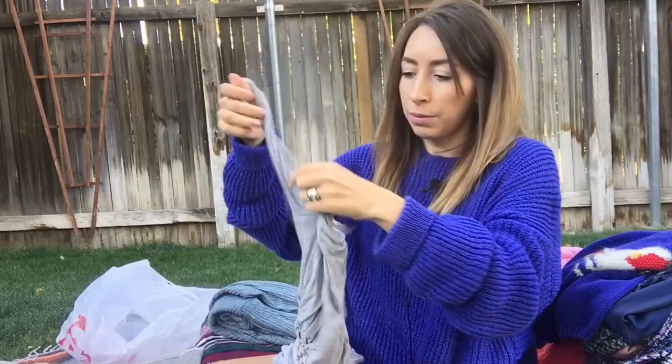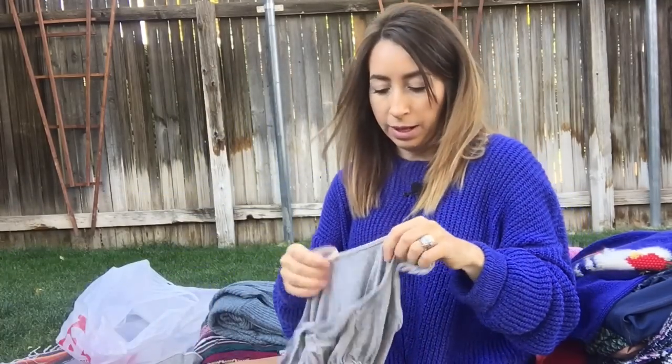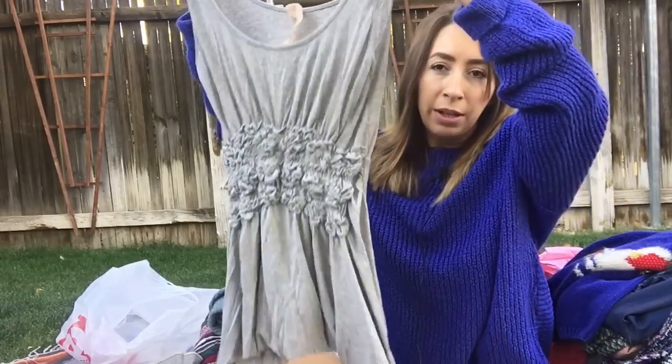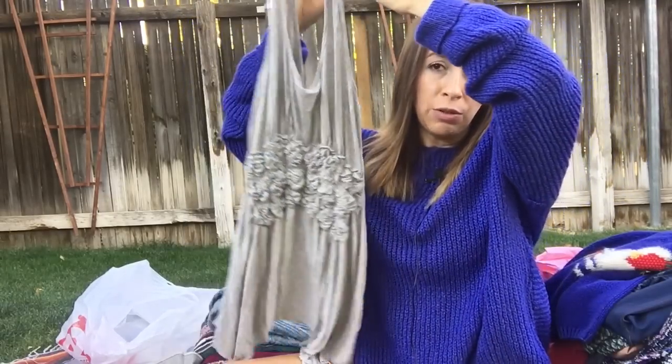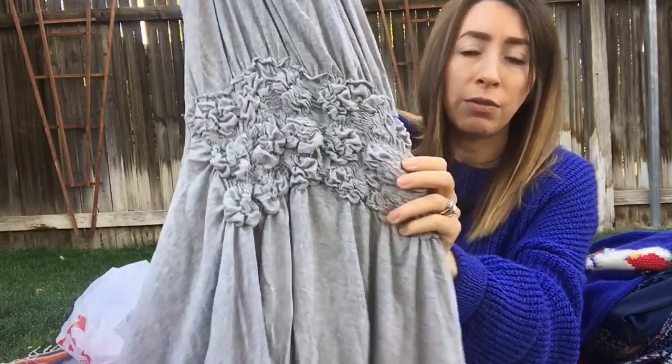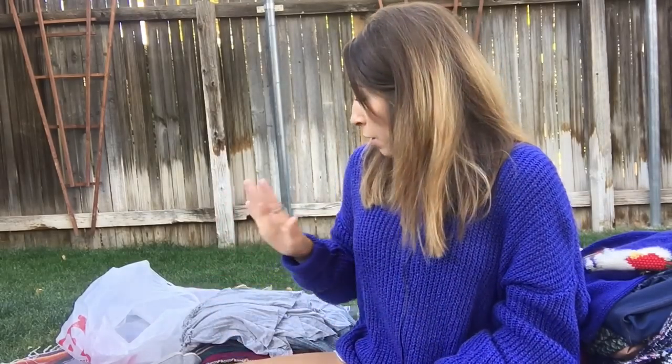This is also from the bins and is the last piece I have to show you guys. This is Bailey 44, which is kind of an expensive brand. I've picked it up before and sat on it for a while, so it's not a brand I usually pick up. But because this was at the bins, very lightweight, and it's a cute style, I went ahead and grabbed it. Just a cute little tank top with all this ruching in the front, asymmetrical hem, very nice, lightweight and flowy. Just a great basic piece you can layer with — you can wear it in the summer or layer with it in the fall and winter.